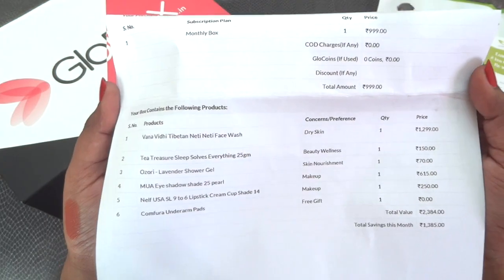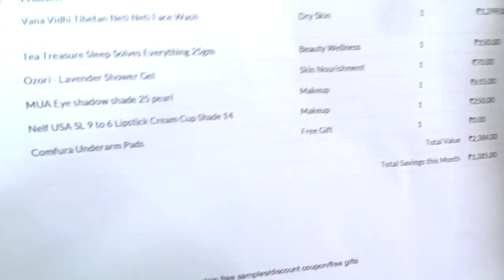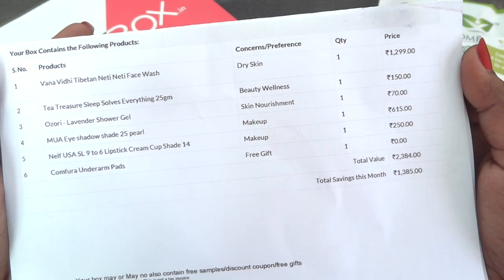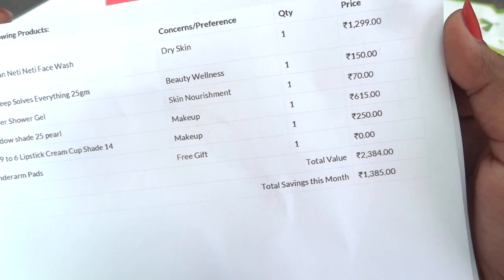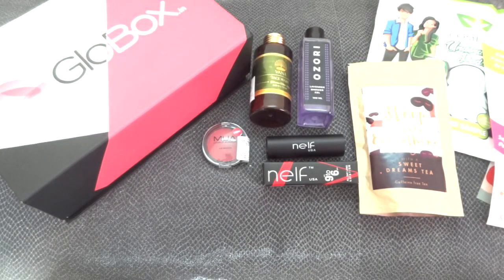The box is priced at Rs. 999 including shipping. Here is the list of products with their prices — the underarm pads are a free gift so they're not listed. The total value of all products comes up to Rs. 2,384, giving a savings of Rs. 1,385. So the savings ratio is quite good and it's a pretty good deal overall.